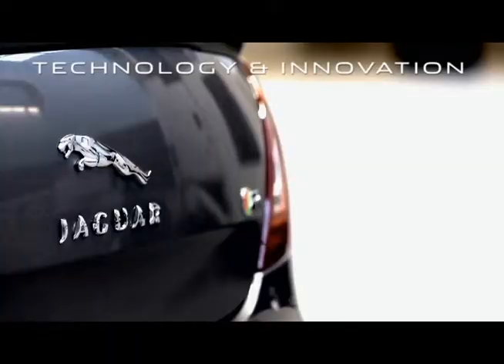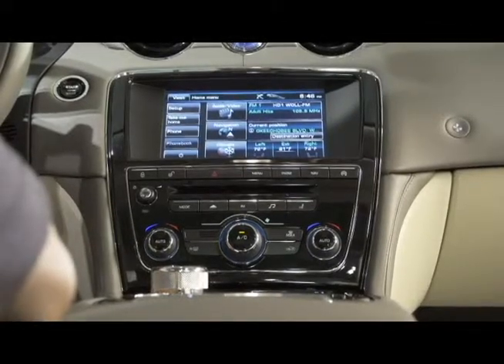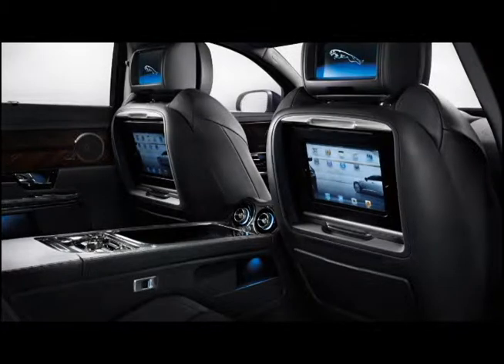Turn on the XJ's superb premium audio system and the cabin comes alive. An available 20-speaker, 2-subwoofer, 825-watt system provides studio quality sound with superior clarity and zero distortion.